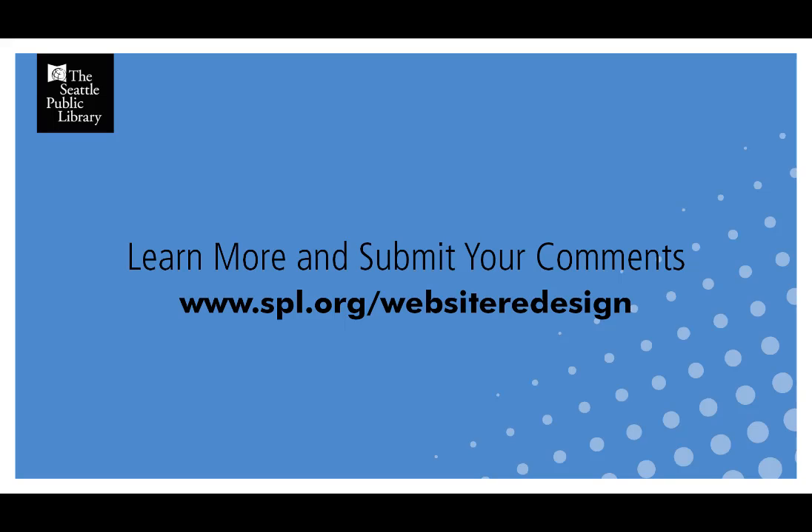Today I want to show you some of the page designs that we're working on. Bear in mind that these are works in progress and all images and copy are placeholder only.